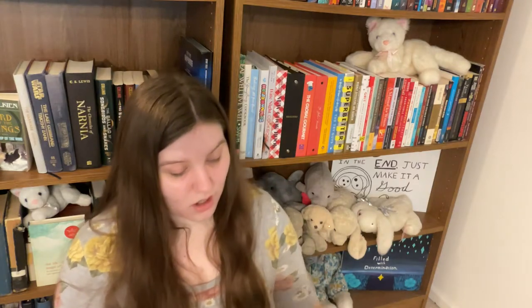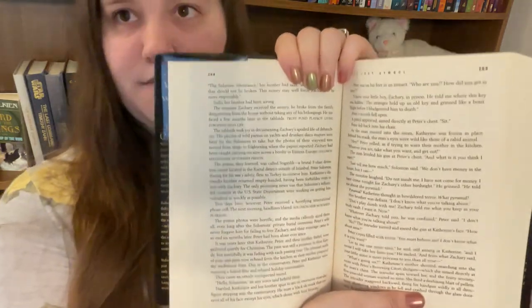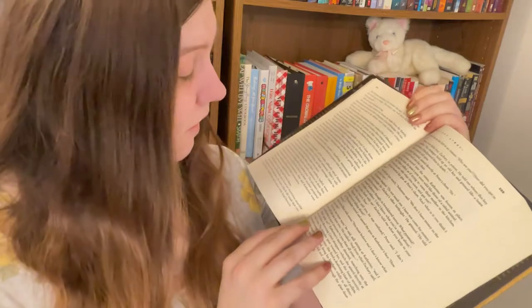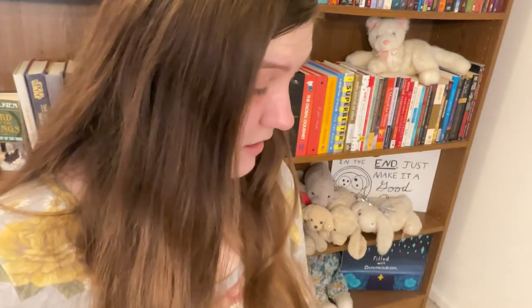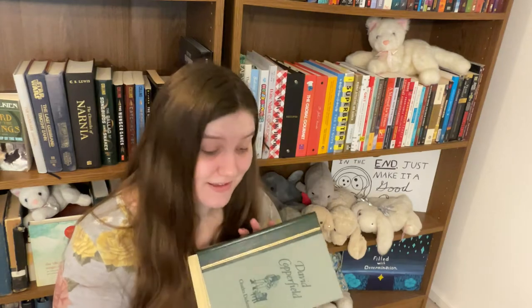I did not know that David Copperfield was so long. I knew Dickens wrote long books, but this is 747 pages, and the pages are packed with really tiny print. Looking at it next to another book, it only looks a little bit longer, but it's actually 300 pages longer with smaller print. I'm a fast reader but I don't know how long this will take, so if you're expecting a video on David Copperfield soon, maybe don't hold your breath.